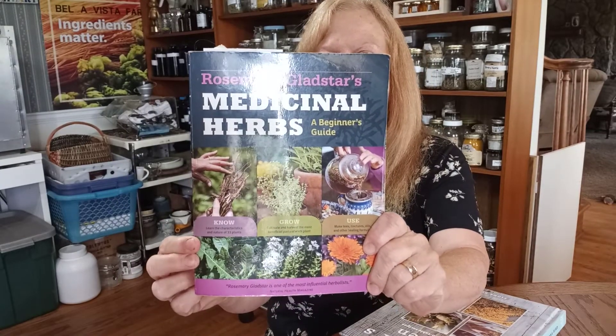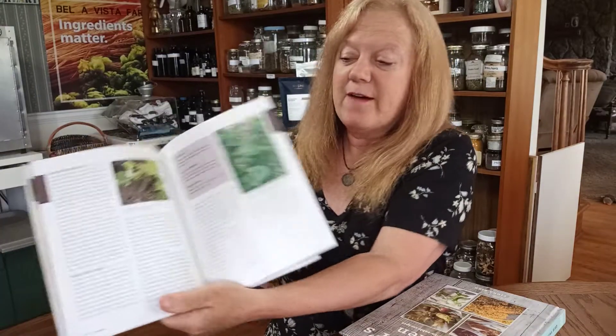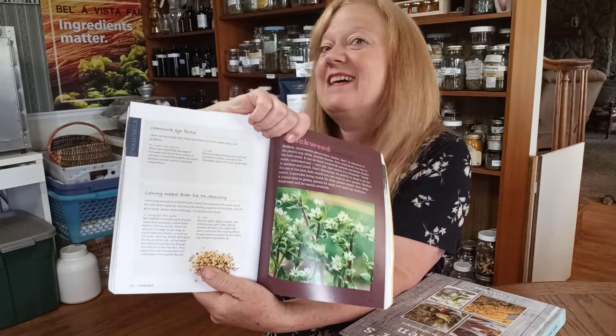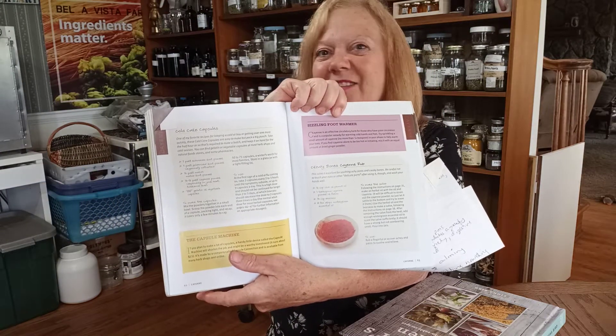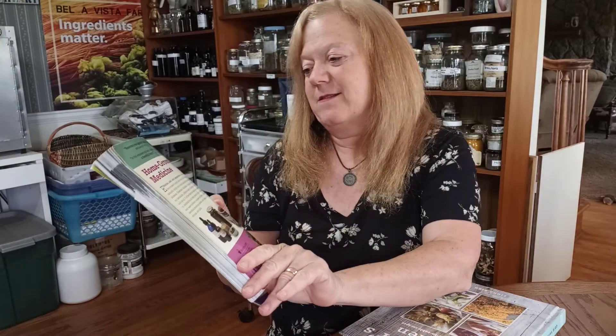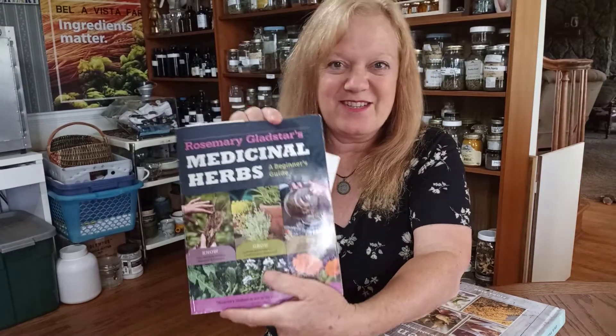My next book was my very first herbal book: Rosemary Gladstar's Medicinal Herbs, A Beginner's Guide. This is a perfect book for beginners — it's only about $10 or $12 and you can also get it at the library. What I like about this book is it has color photos of all the plants, descriptions, and recipes. Most of the recipes I have done. They're dog-eared and I've written notes in my book. It has 124 recipes in it and I've done almost all of them. Rosemary Gladstar is like the queen of herbalism — she's been around for many years and has taught hundreds and thousands of herbal people.